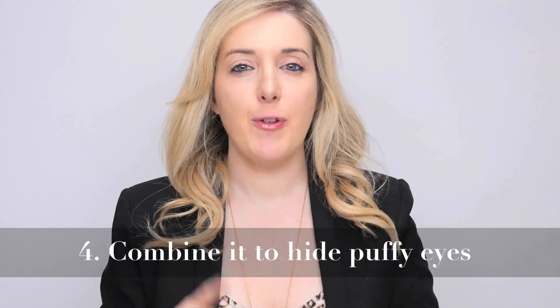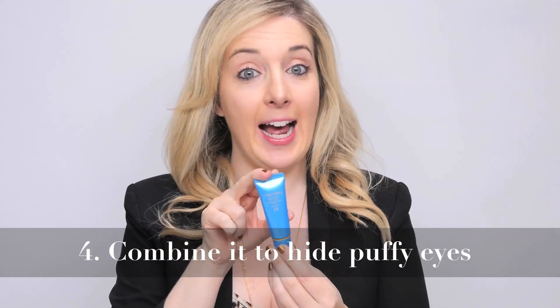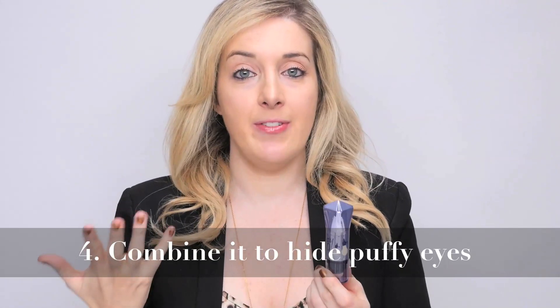Number four. You can actually help hide your puffy eyes if you combine your concealer with two other things — the first being an eye cream and the second being a highlighter that you already love and use. Combine those three things and it will help you hide your puffy eyes.